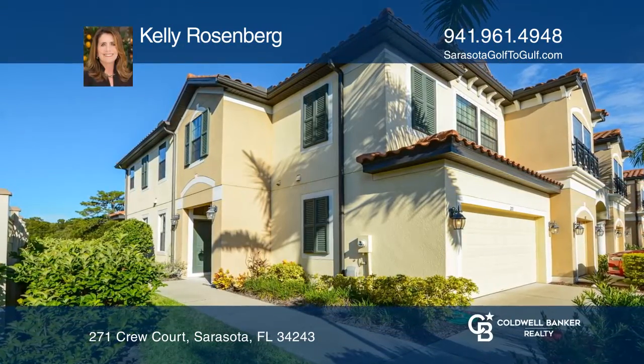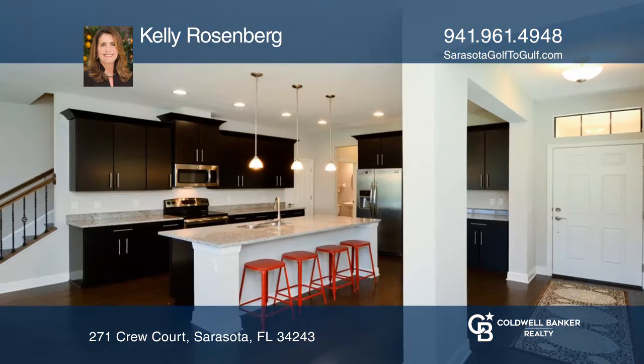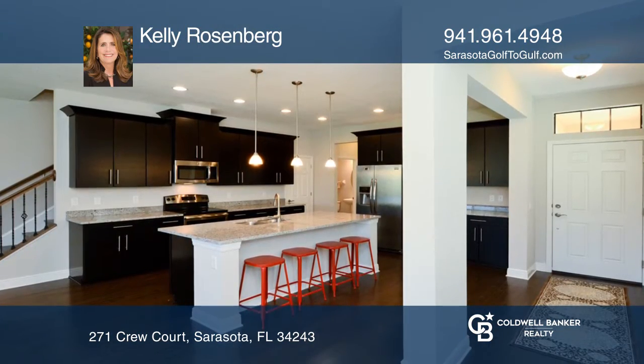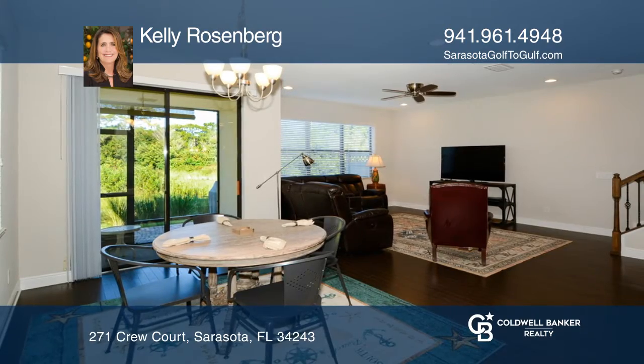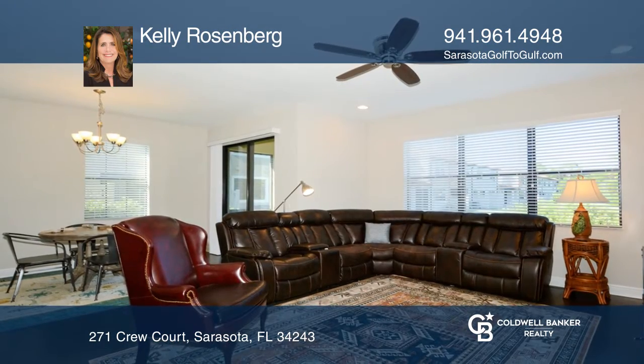Gently lived in by its original homeowner, this home comes with furnishings included. The spacious 2,221-square-foot home lives larger than many single-family homes. From the two-car garage to the second-level bonus room, you'll not be compromising on space.